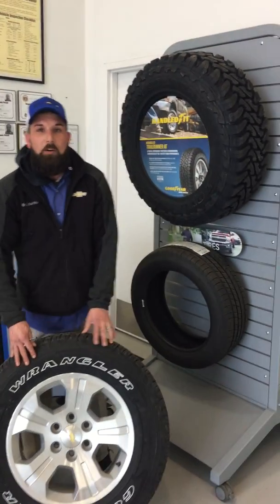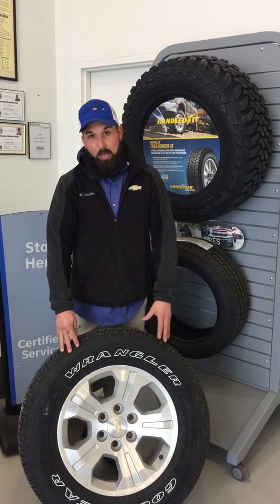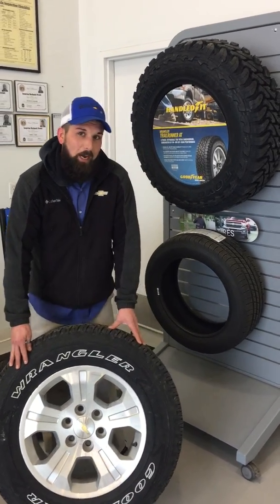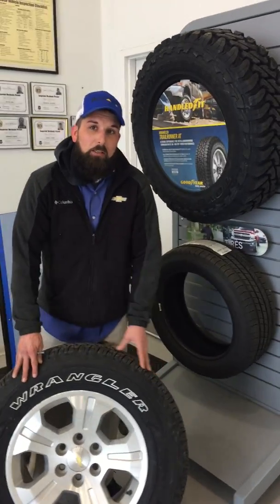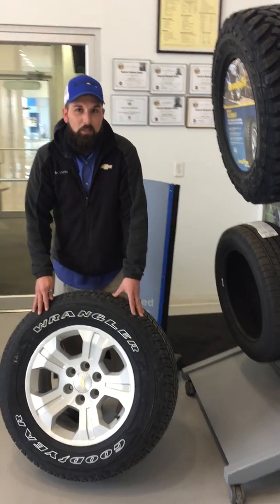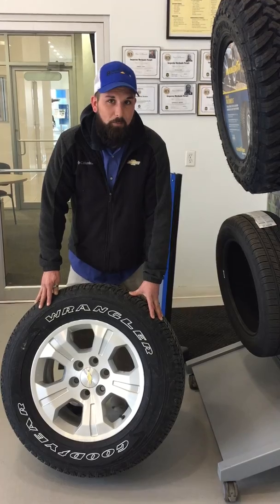Another important thing for your tires is tire rotations. Without regular tire rotations, you will experience what they call a choppy tire, where you get a lot of road noise and vibrations. We recommend tire rotations at every oil change, which is usually around 5,000 miles.